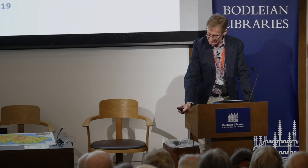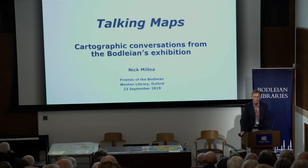Thank you, Virginia, and thank you everybody for coming along. Talking Maps — cartographic conversations from the Bodleian's exhibition. I was talking about this at home this morning, thinking about how it's going to work. What we're going to see today is pretty much the director's cut, or the curator's cut, of the whole exhibition.